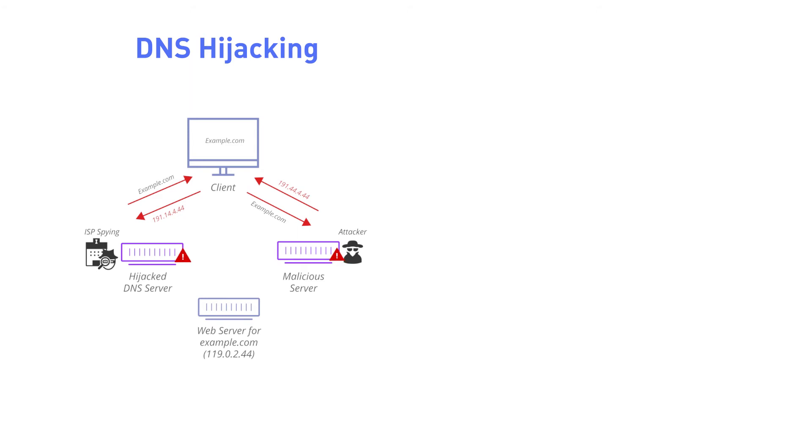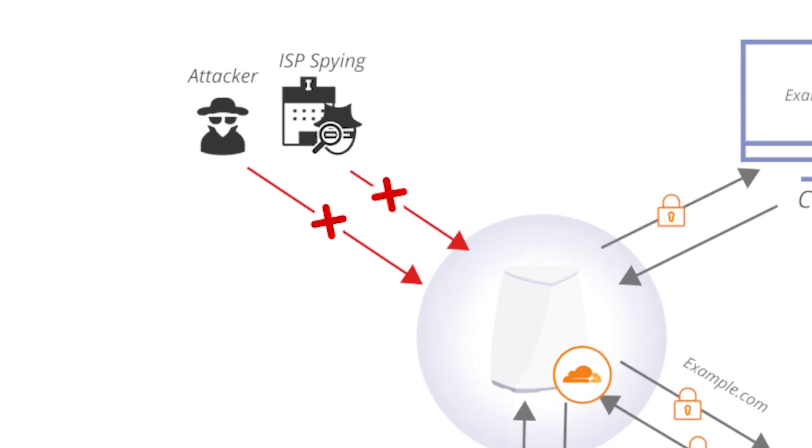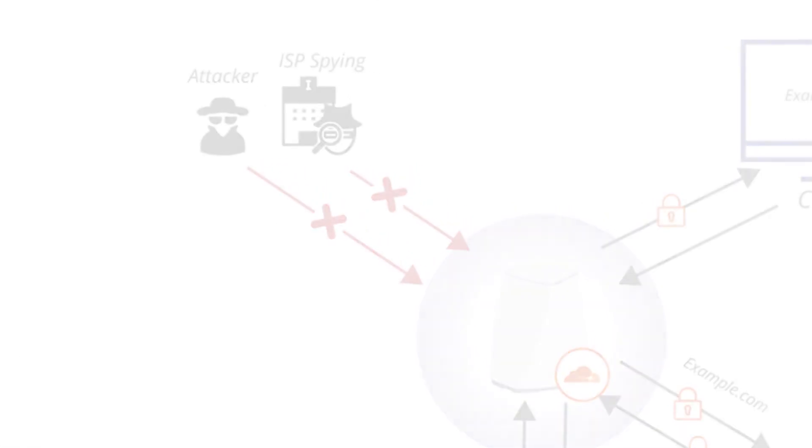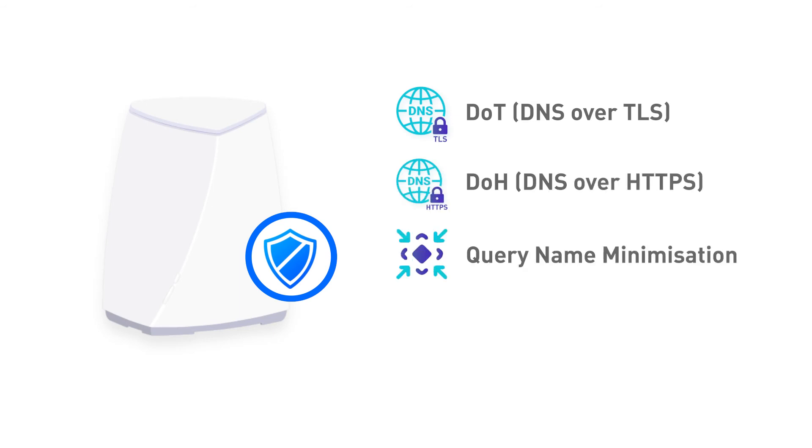DNS over TLS can increase user privacy and security by preventing eavesdropping and manipulation of DNS data. It can prevent man-in-the-middle attacks and DNS hijacking. Velika also supports the latest DNS privacy technologies by NextDNS such as DOT and DOH, Query Name Minimization, and DNSSEC Validation.